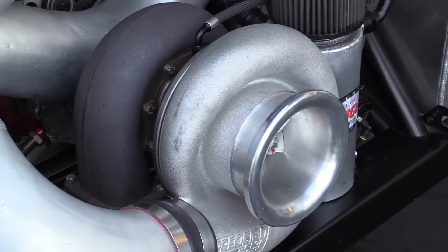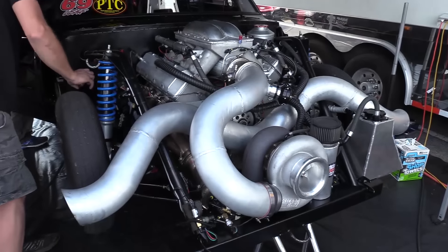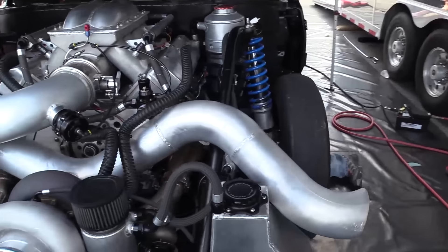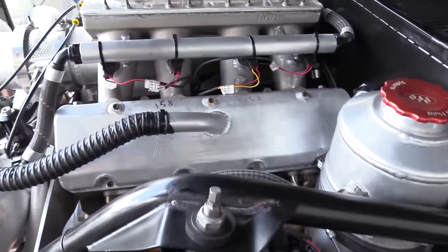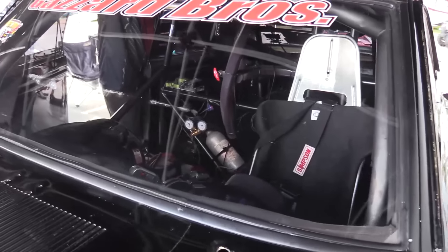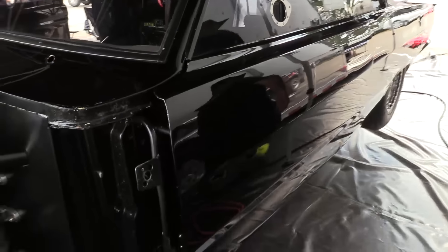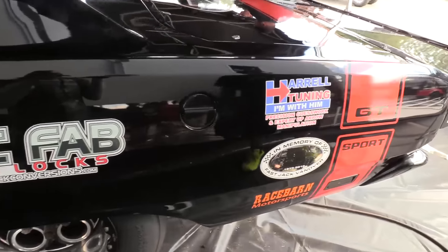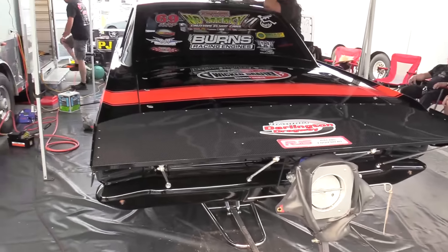Mopar guys are fanatics anyway, so having a Mopar engine in a Mopar and killing it on a Leaf Spring has the crowd cheering like crazy. The forums just exploded when they broke the world record in Bradenton. There's a lot of chatter about it. People have been coming by wearing Mopar gear, all pumped up, because Chrysler and Dodge are kind of the innovators of the whole Leaf Spring thing, and it's cool to bring them back on the map.